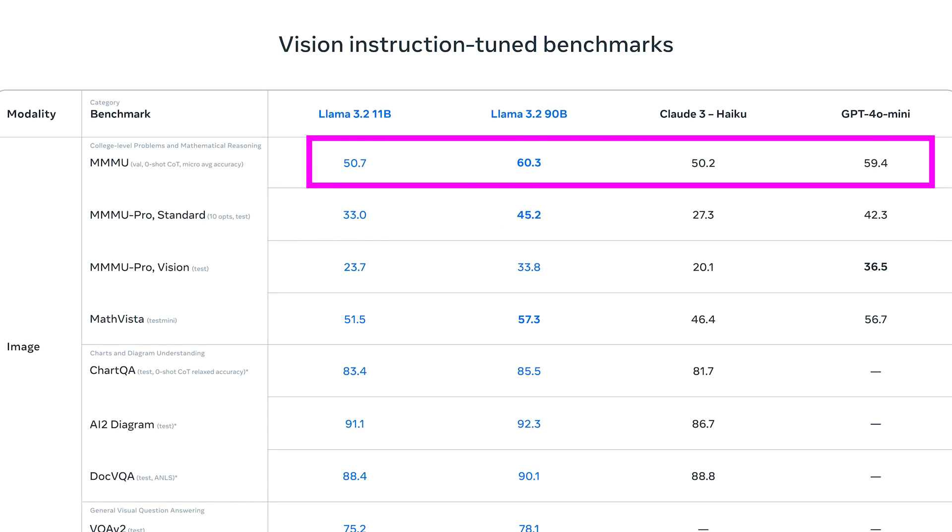Next is MathVista, where models are tasked with reasoning through mathematical visuals like graphs, diagrams, or even hand-drawn figures. Llama 3.2's 90B model scores 57.3, beating Claude 3 Haiku's 46.4 and GPT-4o mini's 56.7. While GPT-4o mini stays competitive, Llama 3.2 still edges it out. This difference might seem small, but in high-stakes fields like finance or scientific research, even a slight advantage in understanding complex visual data can make a huge impact.